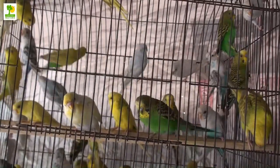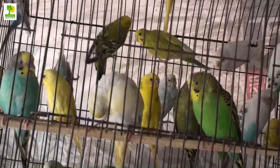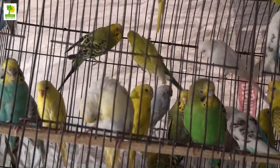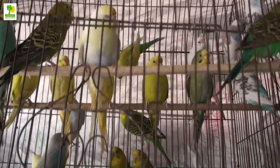Budgie bird is a small type of parrot that are green in the wild but have many color varieties that are bred as pets. They have a long, hooked beak and a short, blunt tail. They form monogamous pair bonds that can last their entire lifetime.